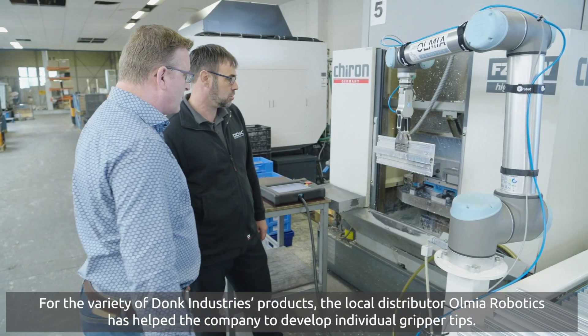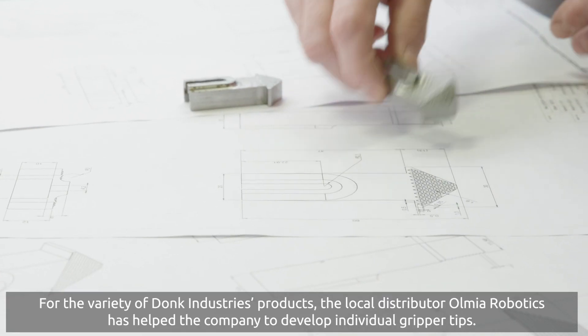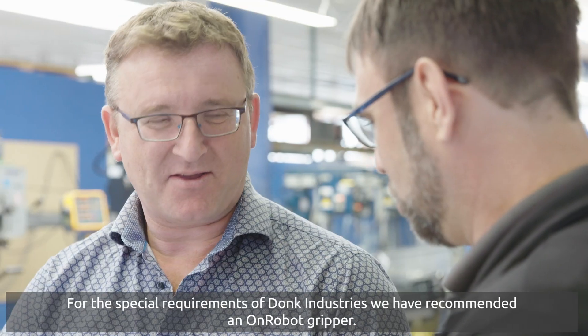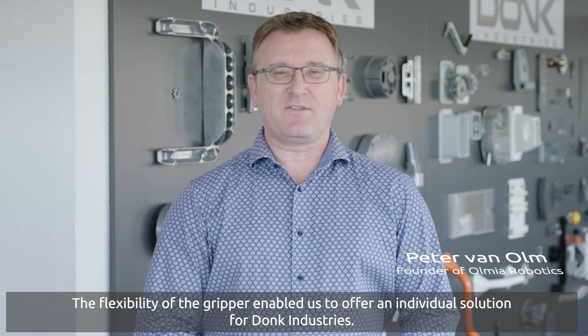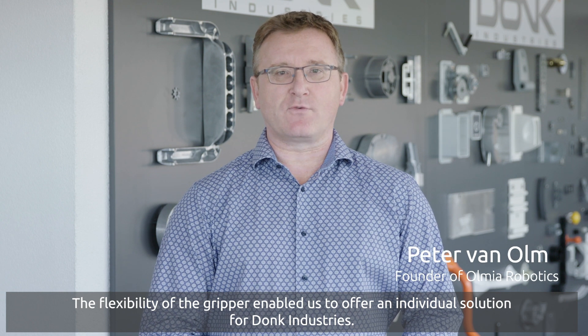For the variety of Donk Industries products, the local distributor, Olmia Robotics, has helped the company to develop individual gripper tips. For the special requirements of Donk Industries, we have recommended an OnRobot gripper. The flexibility of the gripper enabled us to offer an individual solution for Donk Industries.